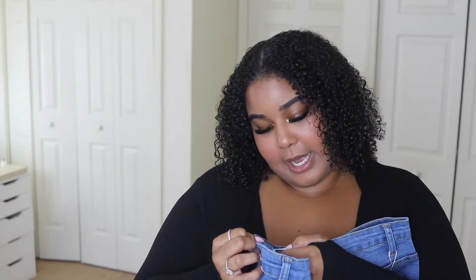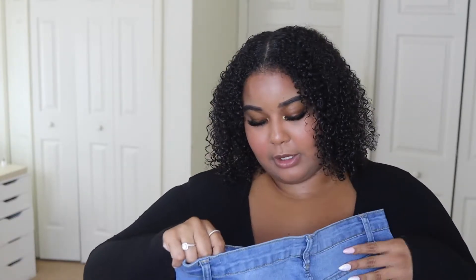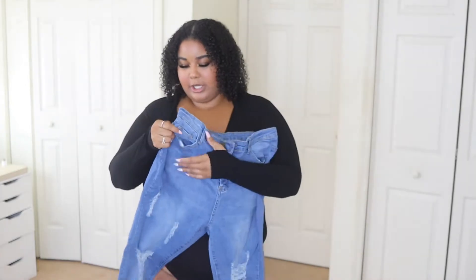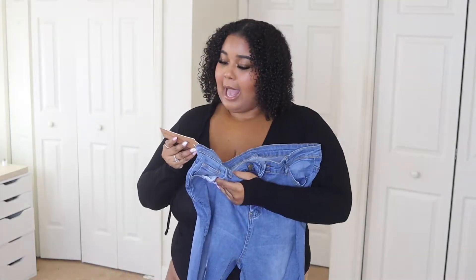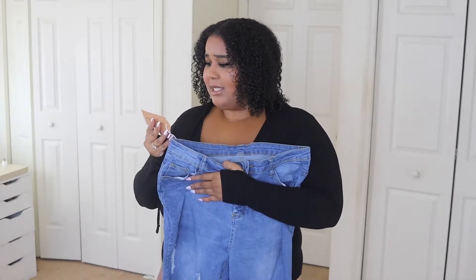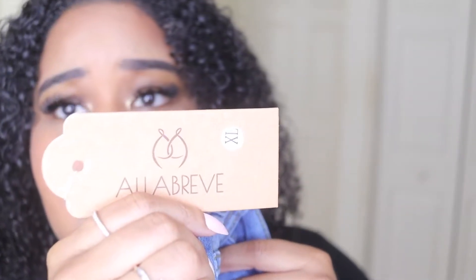Alright, so this is the first pair. It says 'Fit for Everyone.' It just has 95% cotton, 5% spandex, which means that they're going to be stretchy. They have holes in the front. They look like regular jeans. The brand is Alabreve, size extra large. That's their logo — I think it's a booty. Alright, so let's get them on.